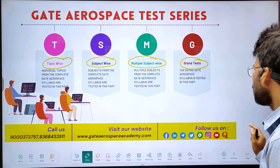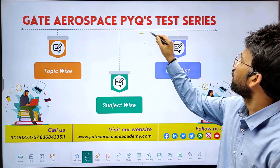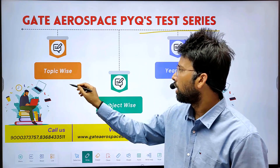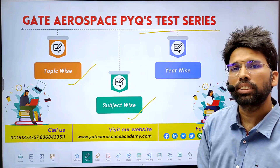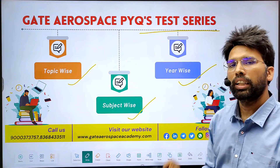Similarly, the Previous Year Questions Test Series are arranged according to topic-wise, subject-wise, and then year-wise.